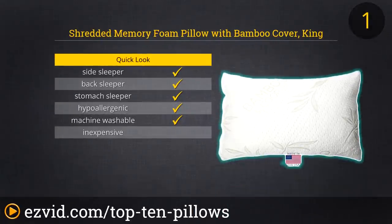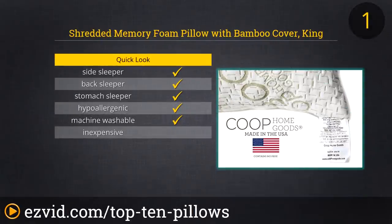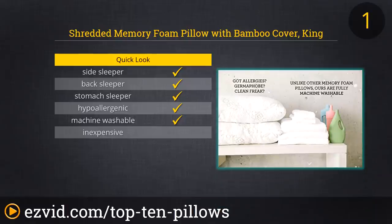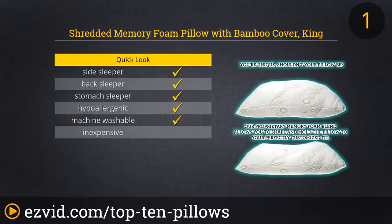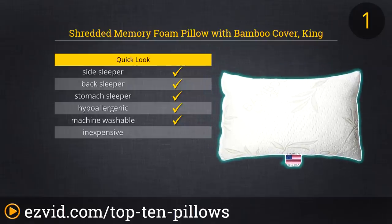Number one on our list is the Shredded Memory Foam Pillow. This pillow has a bamboo cover and is offered in two sizes. It is made in the USA and it is machine washable. It's backed by a five-year guarantee. Out of the box, it has an intense mint smell but this does go away. If you are looking for a traditional pillow, this is not it. It is a mix of soft and firm, and it is supportive and contours to your head and neck.